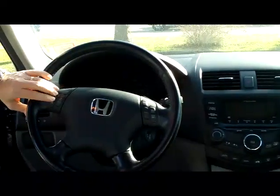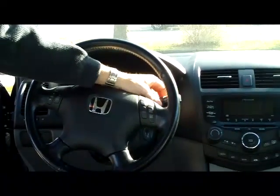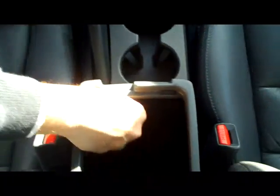Leather-wrapped steering wheel with fingertip control for your radio, cruise, and intermittent wipers. You have leather seats and leather armrests, which are adjustable. Lots of room on the interior, plus storage and a power outlet.